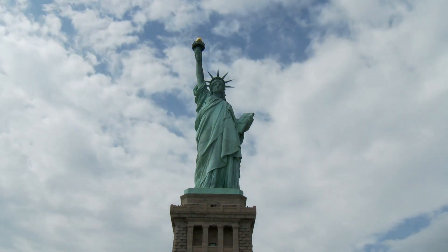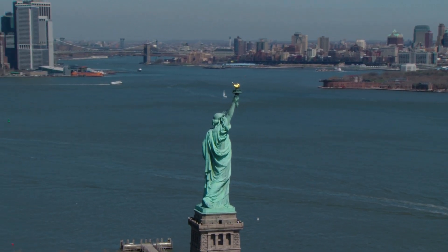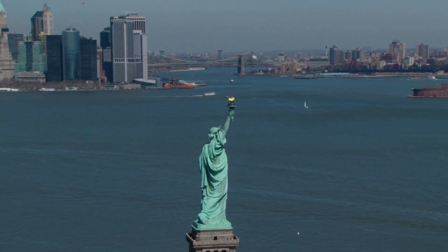National Monument: the Statue of Liberty was designated as a national monument in 1924 and is managed by the National Park Service.